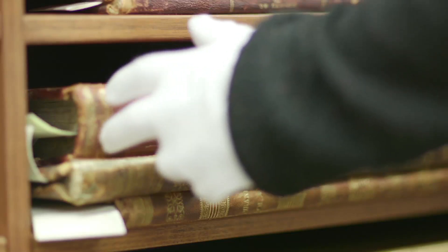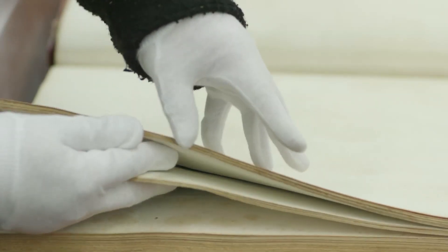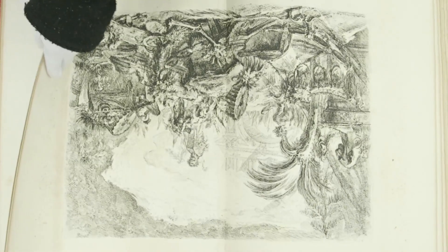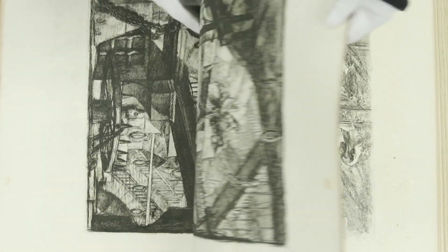We actually found a bound volume which contains original 16 plates of etchings from Piranesi's 1804 publication called the Opera Varee, in the Rare Book Collection at the University of Melbourne.